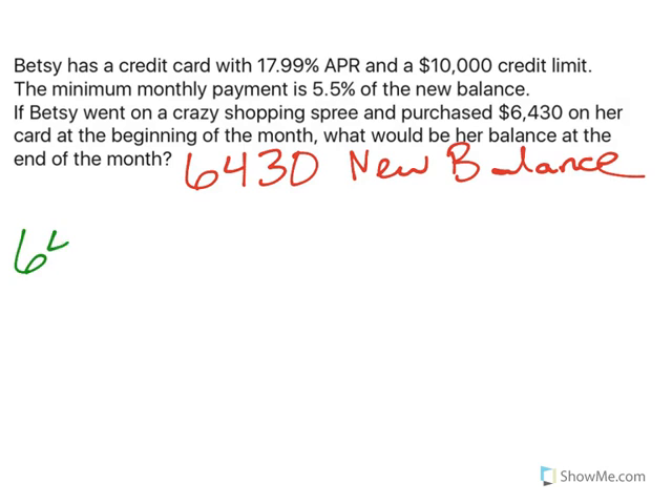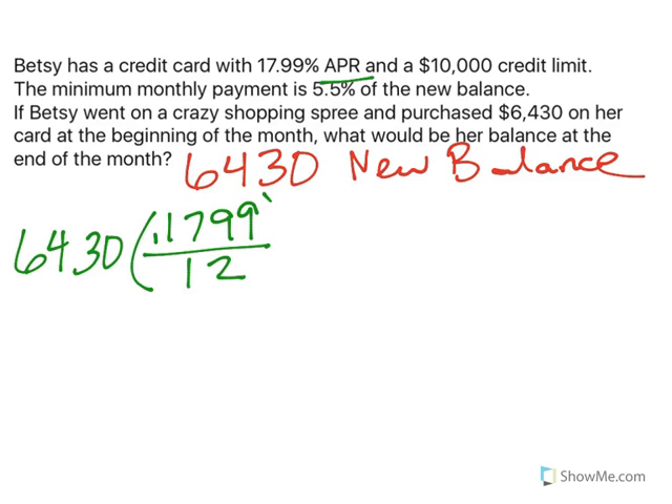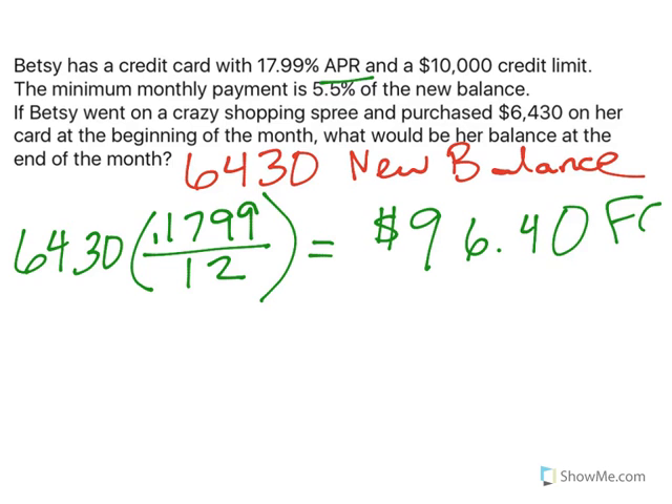If we take her balance and multiply by the APR — remember, APR stands for annual percentage rate — we're talking about one month, so we need to take that annual rate and divide it by 12. That gives us the monthly percentage rate, which is exactly what we want. When I take $6,430 times the APR divided by 12, I end up with a $96.40 finance charge.